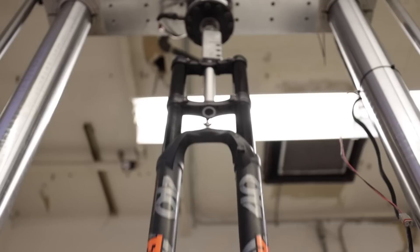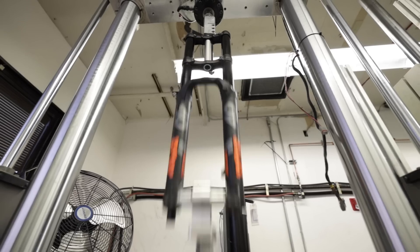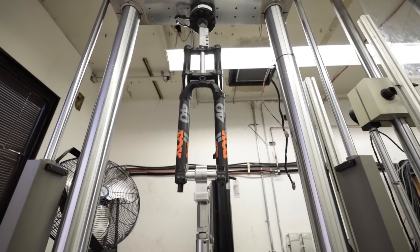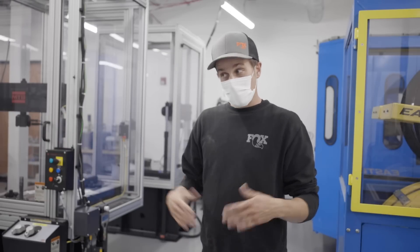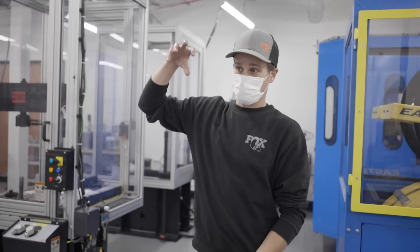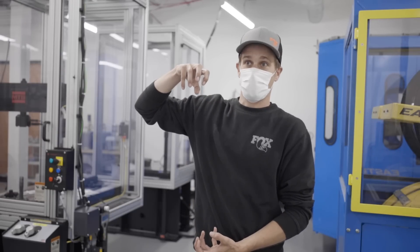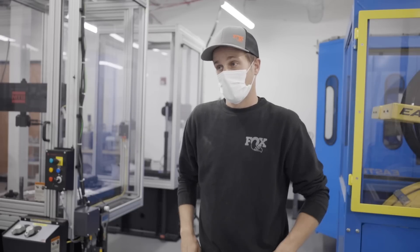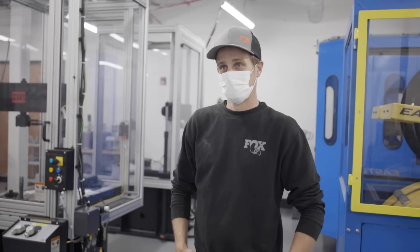Some of our tests run to a defined cycle count. But then we also have tests like a burst test where we'll put a shock in a very large dyno, hydraulically lock the shock out so it can't move, and then collapse the shock — intentionally breaking it to see initial points of failure. Those are exciting tests. The more fun ones are when you get to just smash something until it breaks.